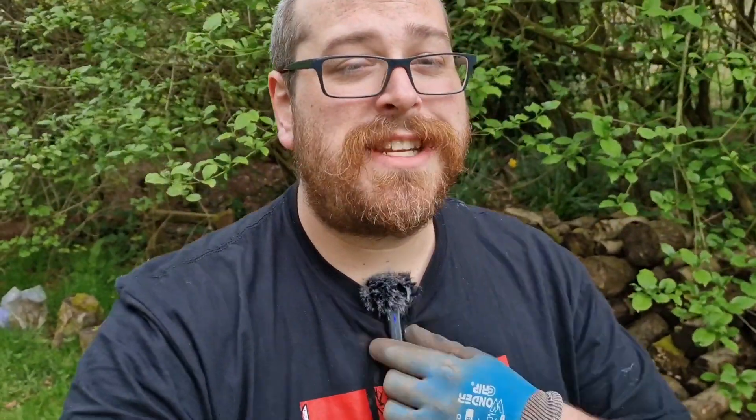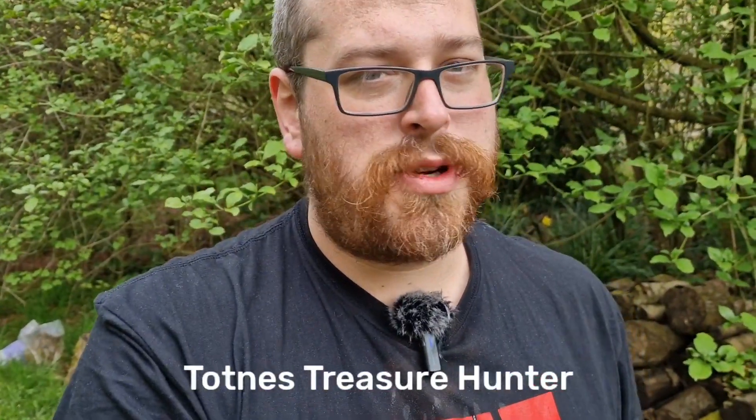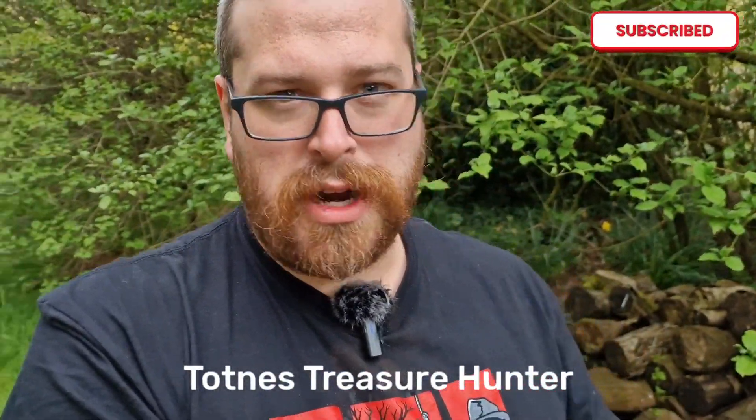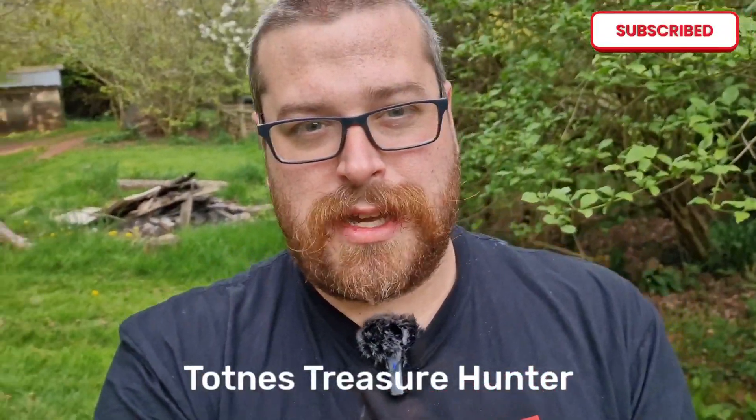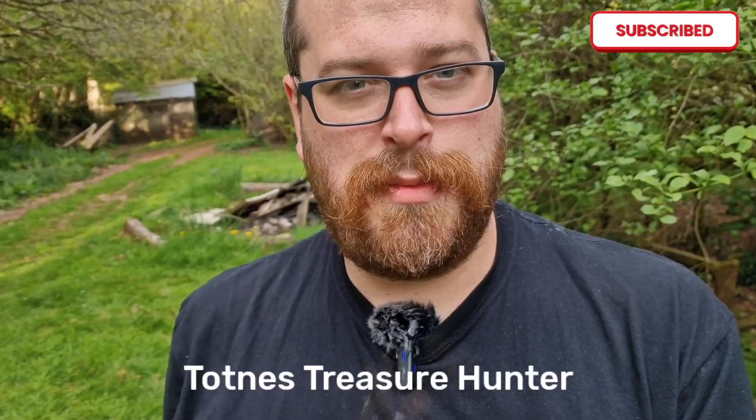Hi guys, how's it going? I've managed to get myself a little lavalier mic, however you pronounce it. So fingers crossed the audio is a little bit clearer today, because I know when I walk away from the camera things can sometimes get a little bit quiet and things like that. So it's nice for you to actually be able to hear me.